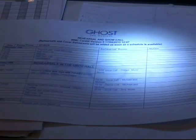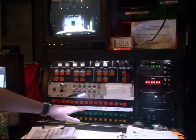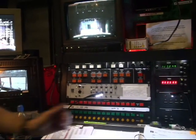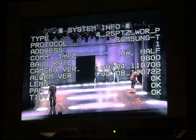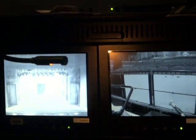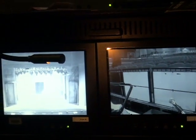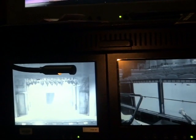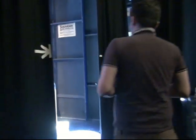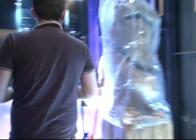This is what we call prompt corner — this is where the deputy stage manager will sit during the show and follow the script and score. They have a series of cue lights so that if an operator can't necessarily hear the cue, they push a button and get a visual cue as well. They also have a picture of our musical director down in the pit so they can see exactly where each cue needs to go. Ghost the Musical arrives at Wolverhampton Grand Theatre on the 3rd of June for a two-week stay.